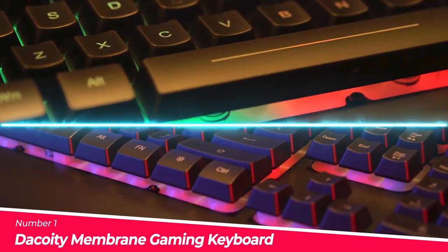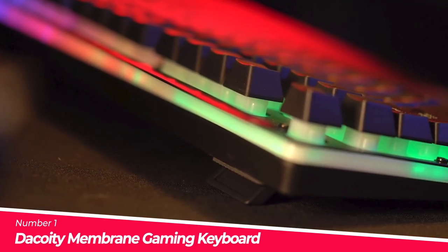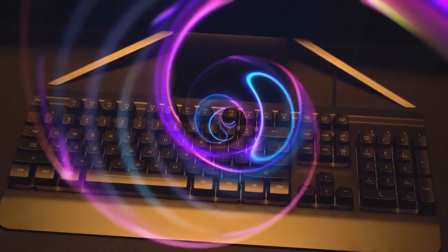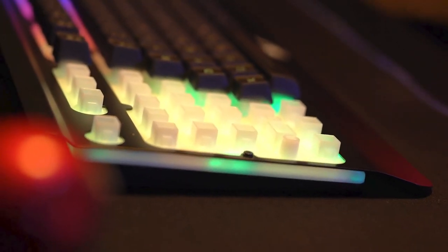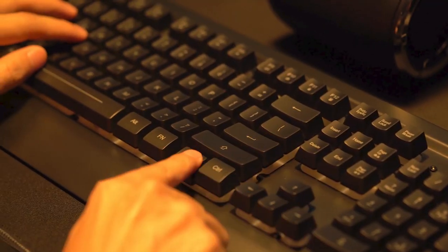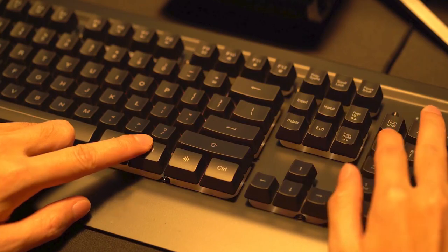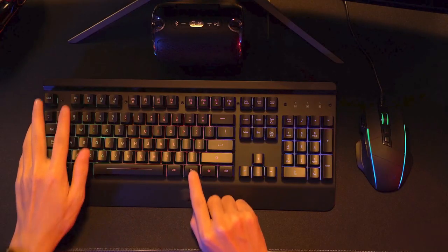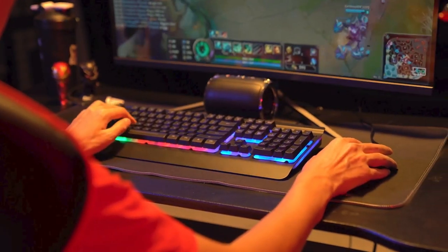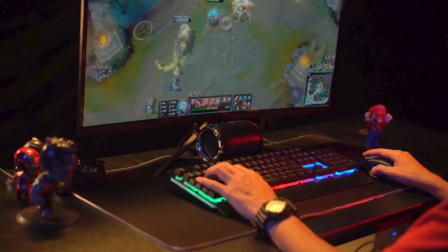Number 1: Decoidi Membrane Gaming Keyboard. The scientific stepped keycap design on this silent keyboard maximizes hand comfort for long hours of gaming or work. It also offers an ergonomic typing angle and wrist support while in use. There are no loud clicks and all keys have a soft feel. It will not bother others if you stay up late typing or playing games. It is ideal for the office or gaming. This rainbow backlit keyboard is made with an aluminium alloy panel.